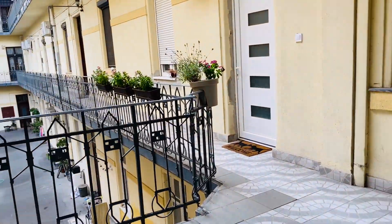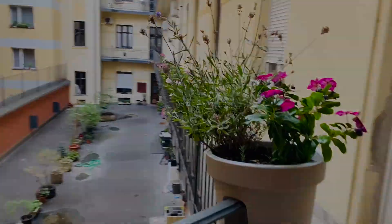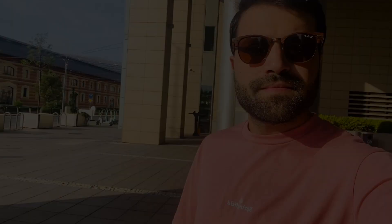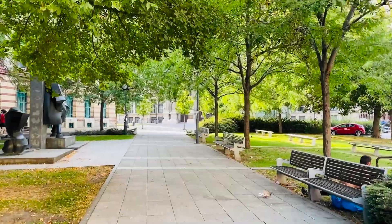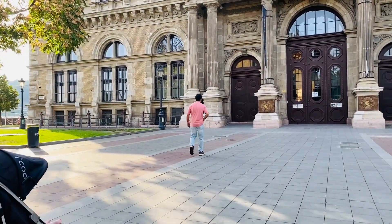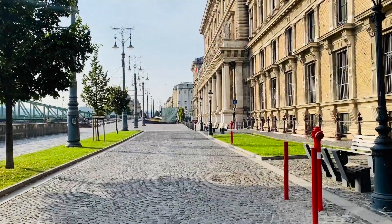Hello everyone, welcome to my YouTube channel. I hope you all are doing great. Today I'm going to show you a very beautiful town of Hungary. It's very close to Budapest and it's named Szentendre. In this video I'm going to show you how you can get there from Budapest to Szentendre — it's almost just a half an hour journey, and of course it depends on where you live in Budapest.